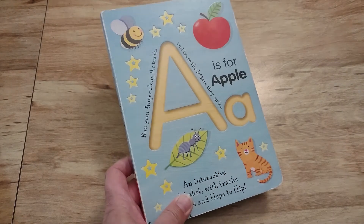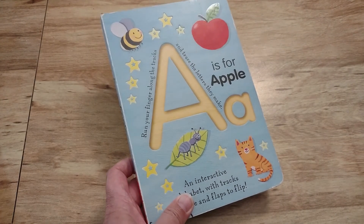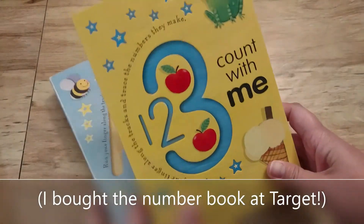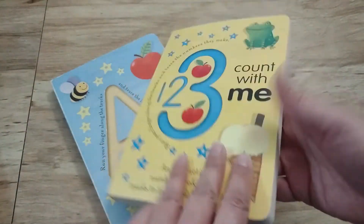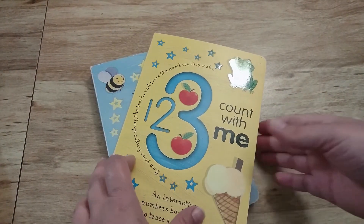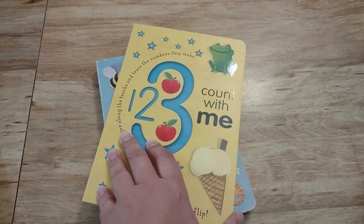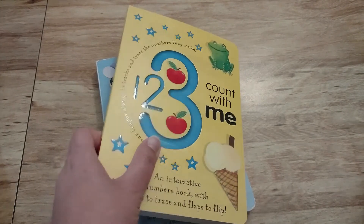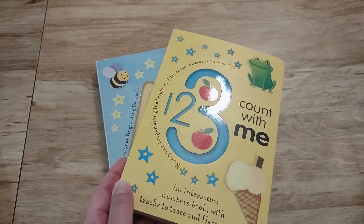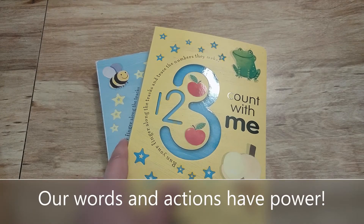I bought the A is for Apple book at a store called Shopko, which actually isn't open anymore. However, it is at Target and Walmart as well, which is where I found the number book this summer — so I'm looking forward to adding it to my classroom collection for the new school year. One other thing I really like about both of these books: they are board books, which makes them more durable and should help them last a long time. You can find these at Target or Walmart or check for them online. Thanks for watching and I'll see you in the next video. Remember, our words and actions have power. Bye!